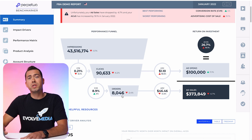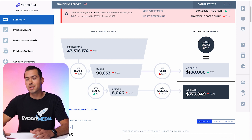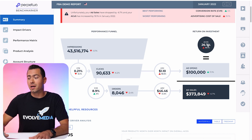Orders are 8,046, which is down 2.4% from last month. Here you can see your cost per click, which is $1.10, up 18.5% from last month. That is your total ad spend right there — $100,000, which is up 11% from last month. Here you can see your ACoS, which is 26.7%, up 19%. If you don't know, you want ACoS to be low — 5% to 10% is super ideal. Here you can see your average order value: $46.46, down 4% from last month. So this is a very high level view on your overall Amazon ad account.